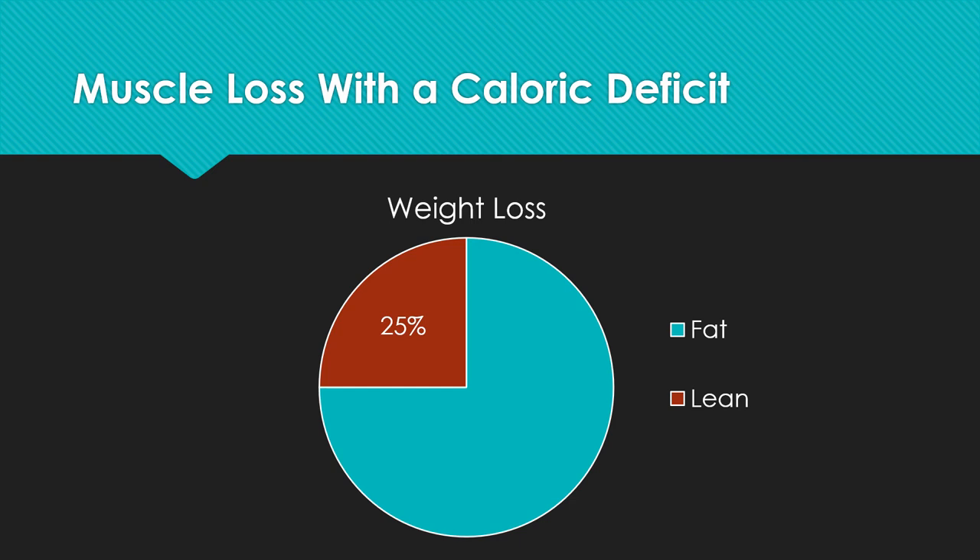Everything discussed so far considered a person in caloric balance — consuming enough calories to maintain body weight. Now there's a lot of research on caloric deficits — people on calorie-reduced diets to lose weight. A consistent finding is that generally around 25% of weight loss comes from lean body tissue, primarily muscle mass. So if a person loses four pounds on a calorie deficit, typically three pounds is fat and one pound is muscle. In some cases it's 50-50; in others it's less. But on average, about a quarter of the loss is lean tissue — and obviously we want to retain that muscle mass.